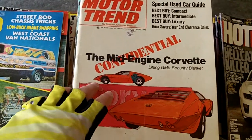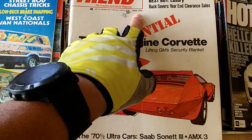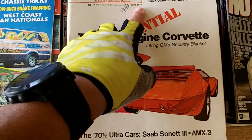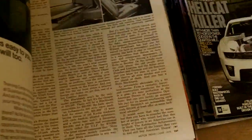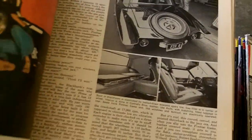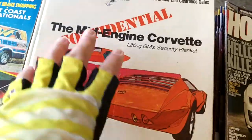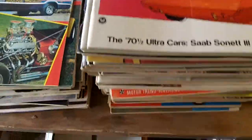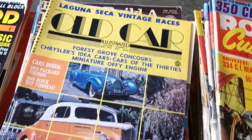Hey everybody, I want you to look at what I found — this is a Motor Trend from 1970, and it's in really good condition. It is a classic. That's not just one, that's just one stack.